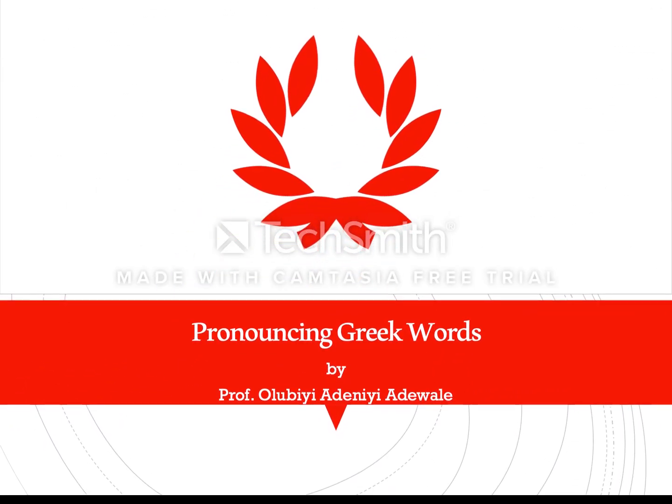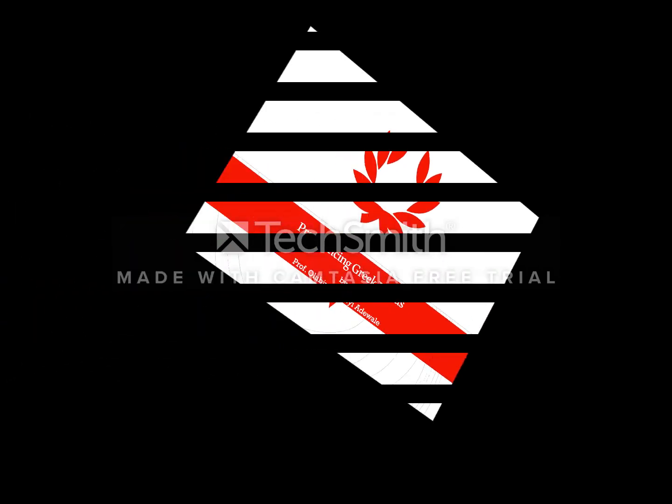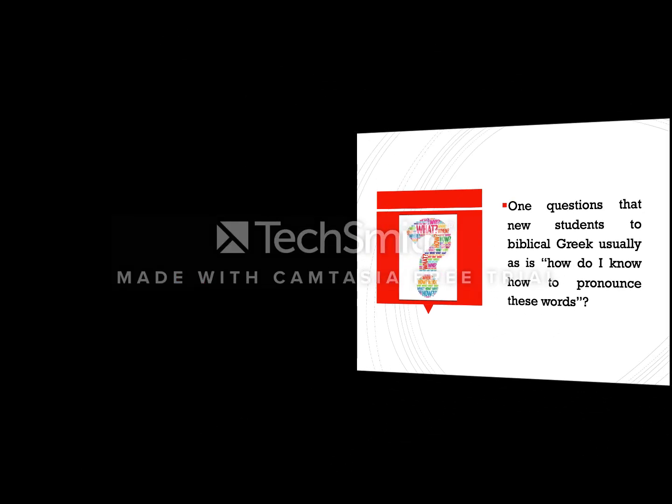You are welcome to this session where we are going to study the pronunciation of Greek words. One question that new students to Biblical Greek usually ask is: how do I pronounce these words?